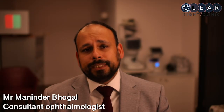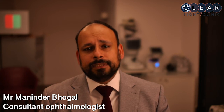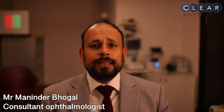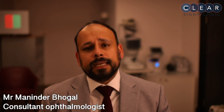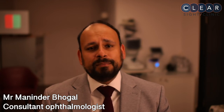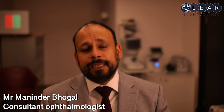Improving outcomes with DMEC was the focus of my PhD thesis, and many of the refinements to the DMEC procedure I have developed have been adopted in the UK and globally. The results of my techniques for DMEC are some of the best in the world, and my success rate is over 99% in patients with Fuchs dystrophy. The commonest problem following DMEC is needing a second air bubble, and fewer than 1 in 20 of my patients will need a second air bubble following the procedure.